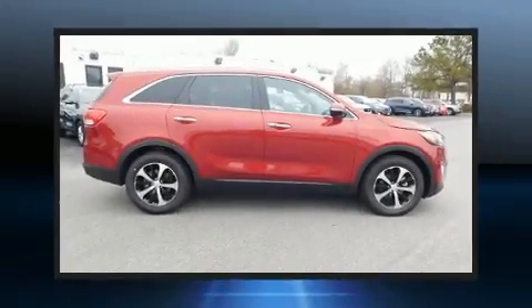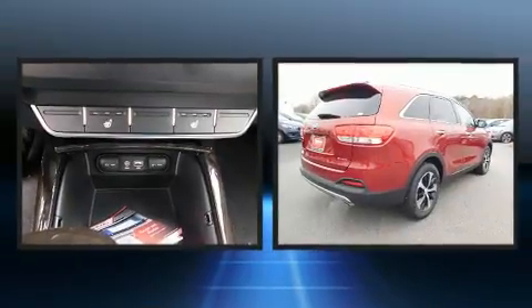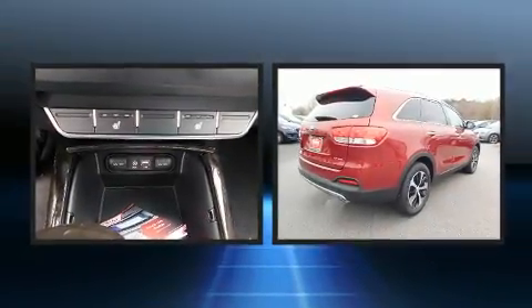Load your family into the 2018 Kia Sorento. It features a front-wheel drive platform, an automatic transmission, and a 3.3-liter six-cylinder engine.